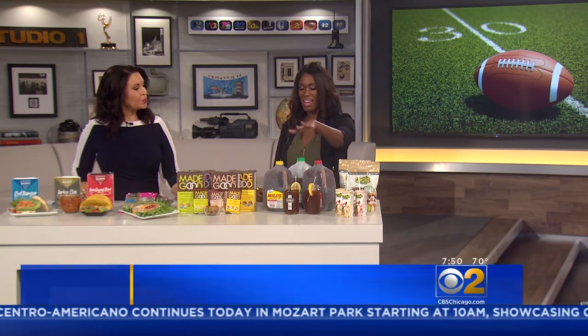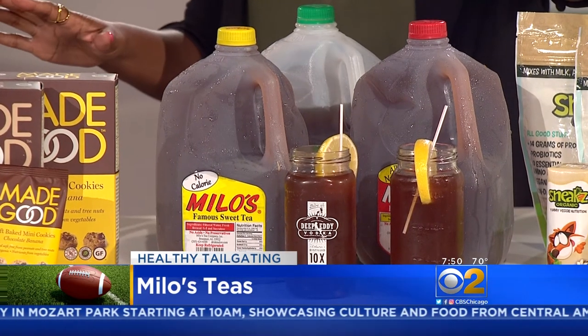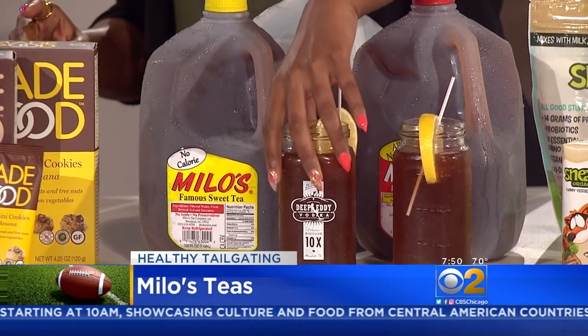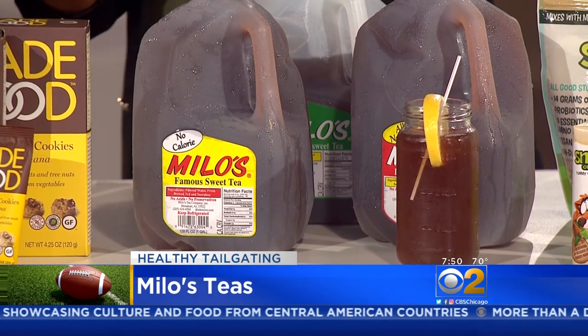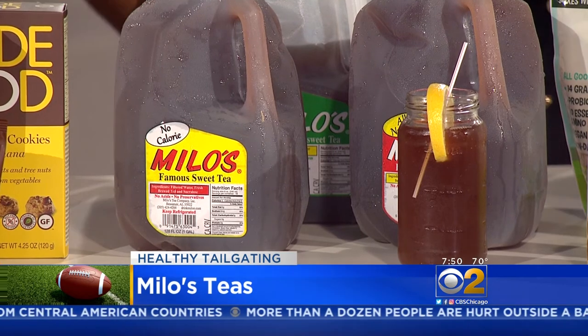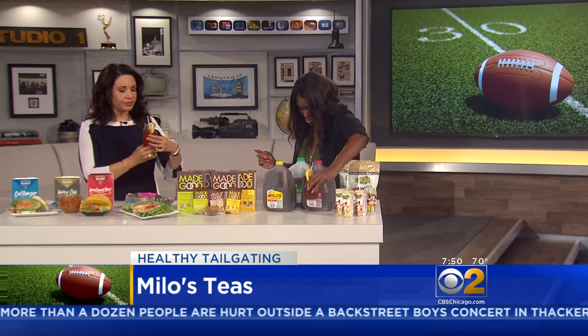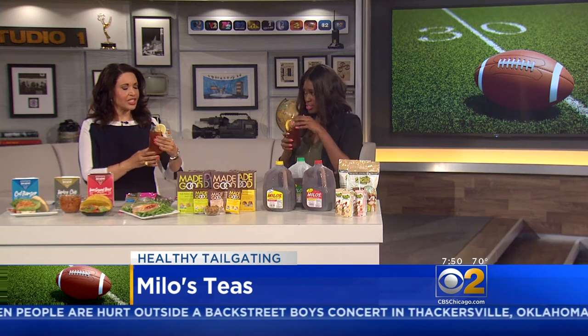Milo's Teas — let's wash that food down with some great drink alternatives. Tea is my go-to for weight loss. This tea has been fresh brewed since 1946. It's all natural, no preservatives, no added acids. It's sold in Walmart or Meijer. It's a refreshing alternative.